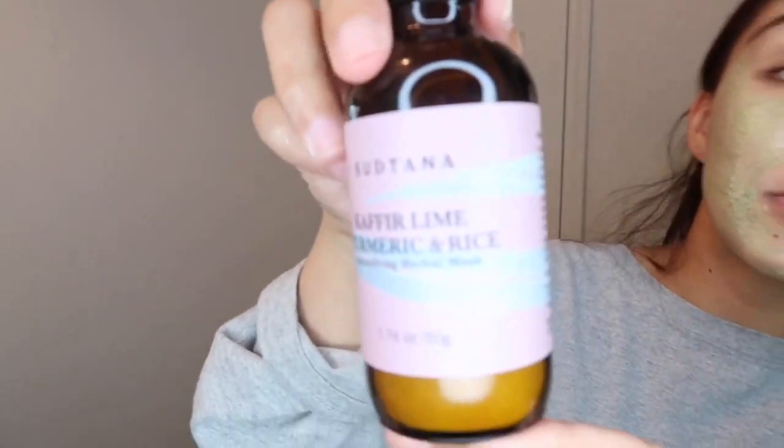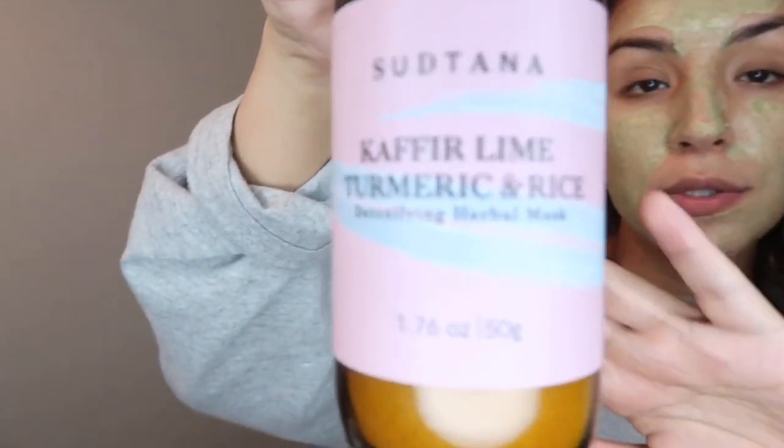I finished applying the mask to my face. I'm going to leave it on for 15 minutes since my skin is very sensitive — always listen to your skin. This product just feels like it opens up and absorbs into my skin. I can't even explain it, but it just feels like it's supposed to be on my face. I'll see you guys in 15 minutes!